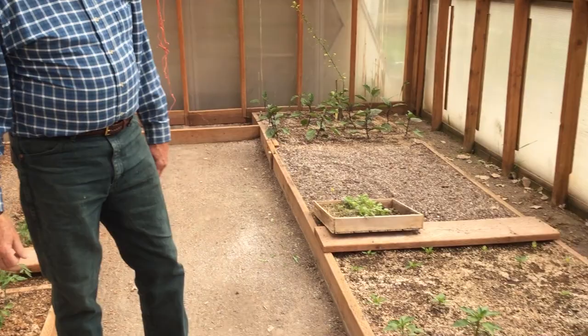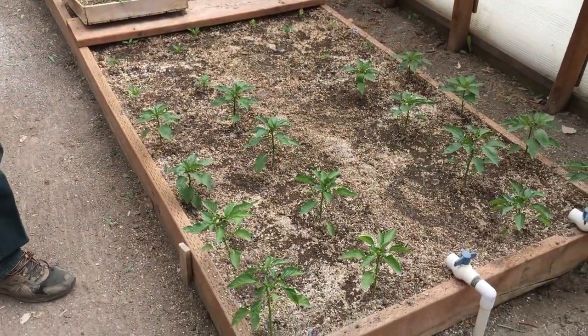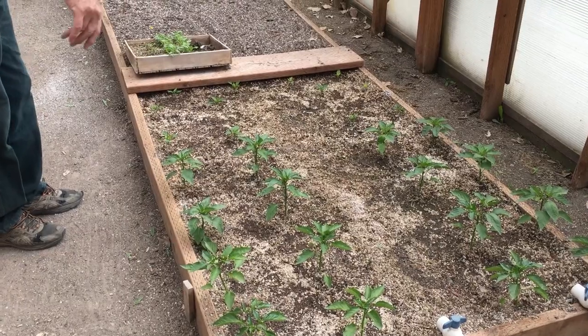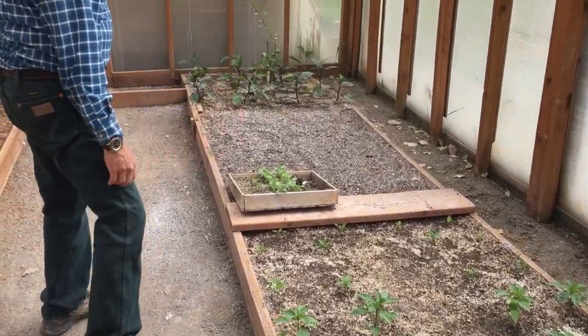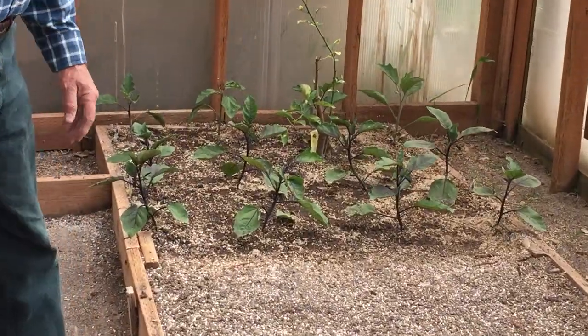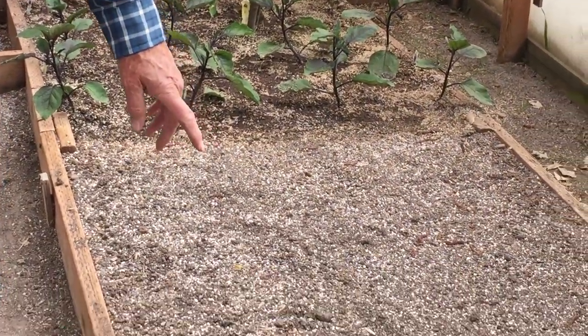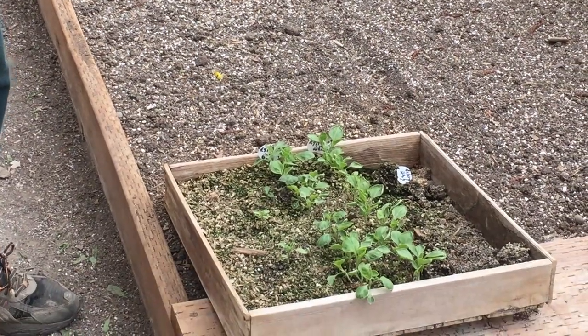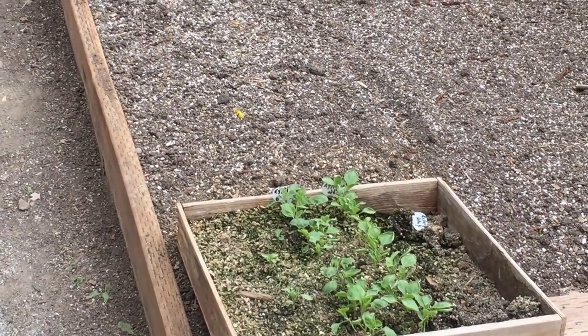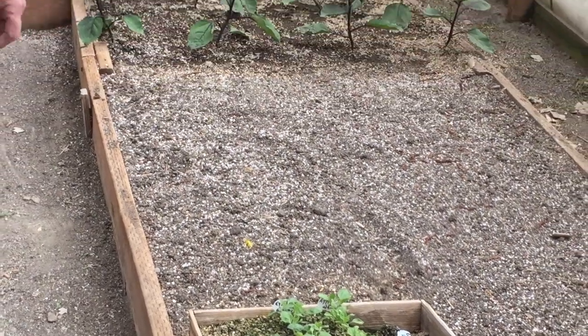Over on this side of the greenhouse we have peppers — bell peppers, banana peppers, and several different varieties. We also have eggplant on this end, and we will be planting two varieties. These are both white eggplant and we'll be planting those in this empty space this week.